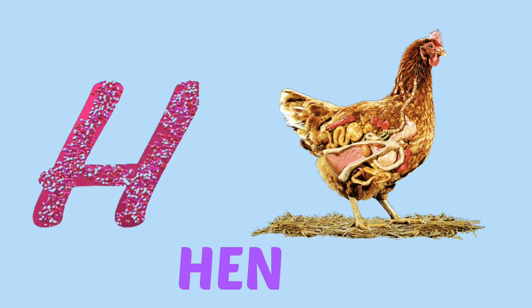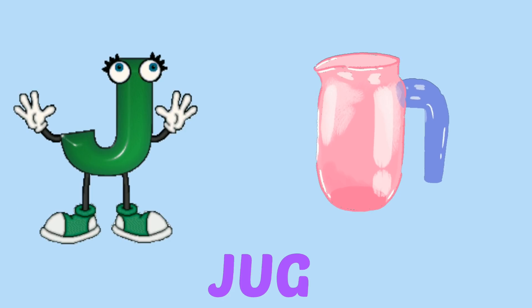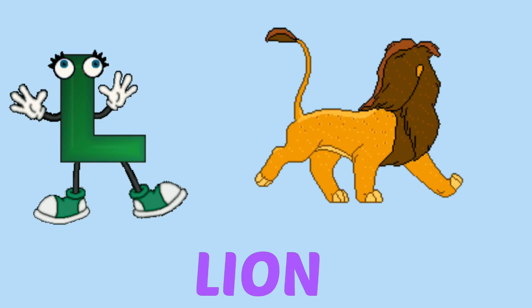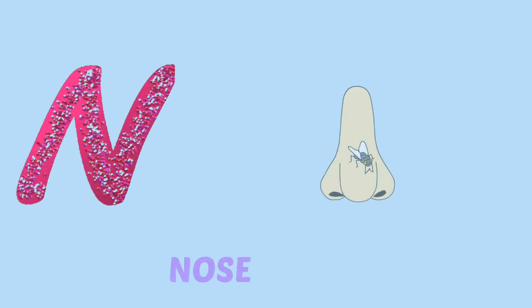H for hand, I for ink, J for jog, K for kite, L for lion, M for monkey, N for nose.